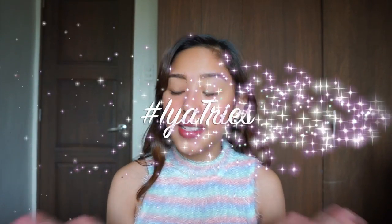Hi guys, it's Ia. Welcome back to my channel, or welcome to my channel if you're new. For today's video is another Ia Tries — it's my second Ia Tries, and I'm gonna try something special. It's very special.